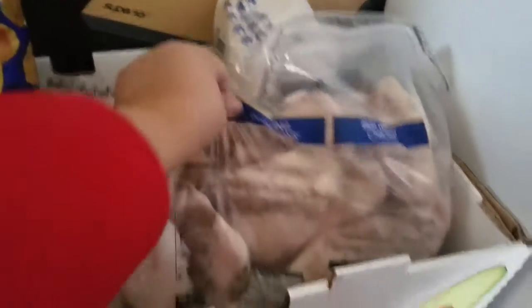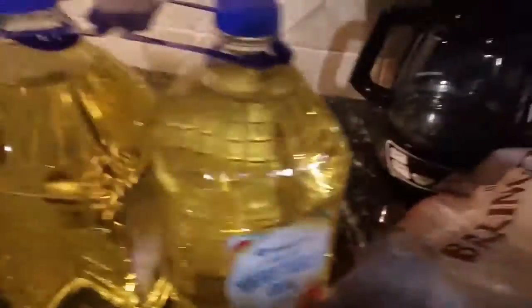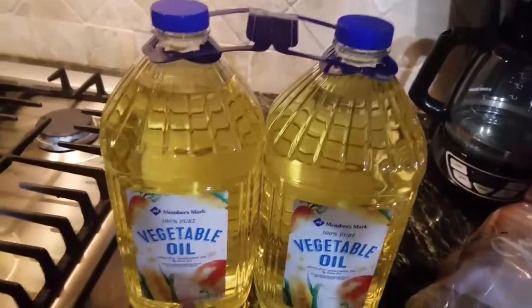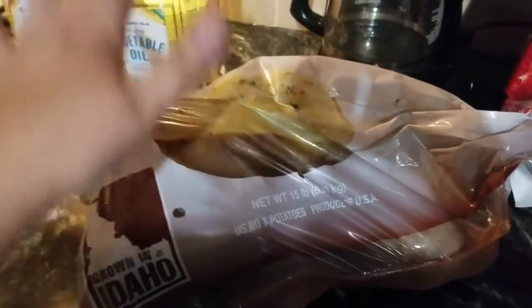I got a big thing of sugar. Here's a big bag of chicken breast — I want to say it's a 10 pound bag. The last two things I got were vegetable oil — they changed their containers, they used to have Crisco but now they have the Member's Mark vegetable oil, which is fine, it's just something to fry in. And a big bag of potatoes. The other day I also got a big bag of rice and I poured it into these containers here.